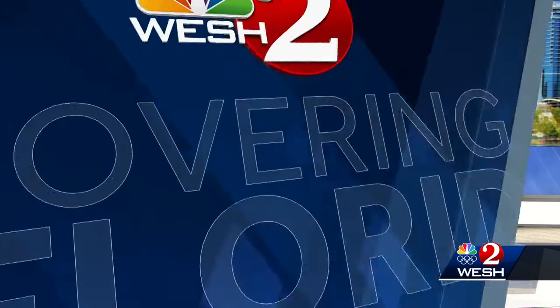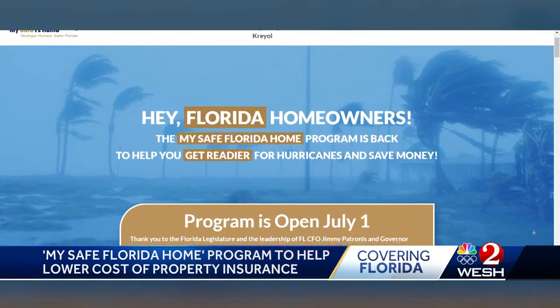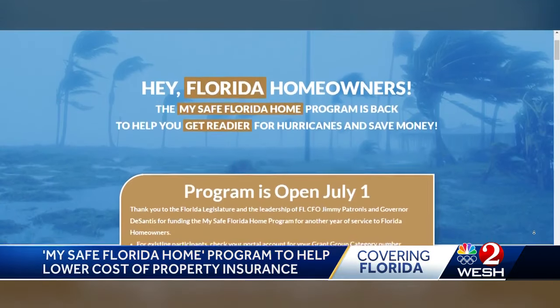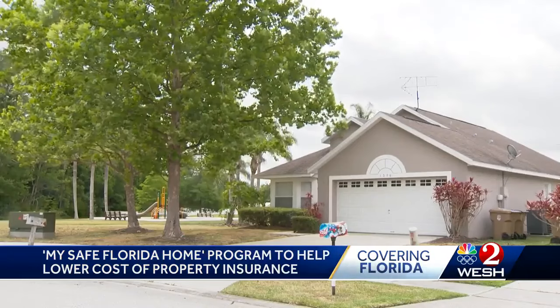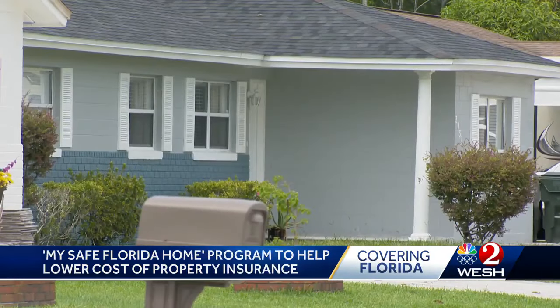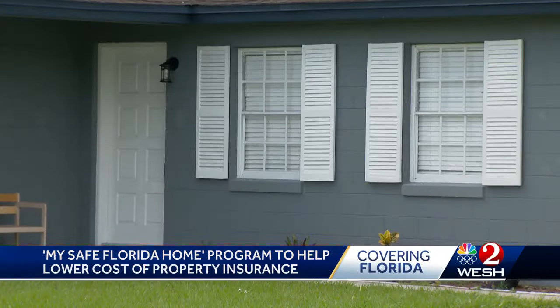Some Florida homeowners can start applying for a popular grant. As of today, My Safe Florida Home is back open. The My Safe Florida Home program, which has been running since 2007, aims to help people strengthen their homes against hurricanes. The state-run program offers free inspections and $10,000 grants for things like impact windows and other home hardening improvements.